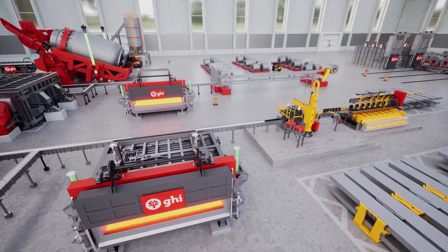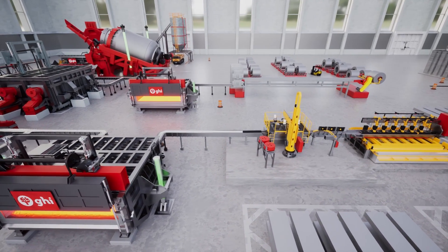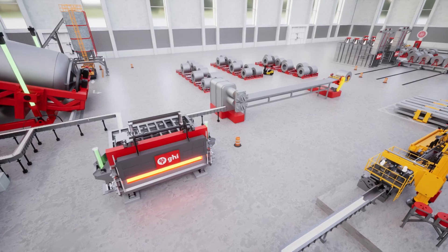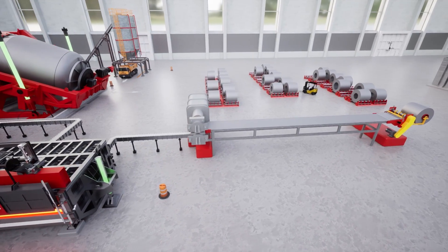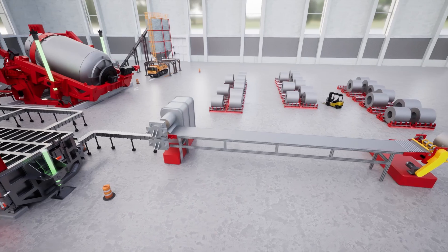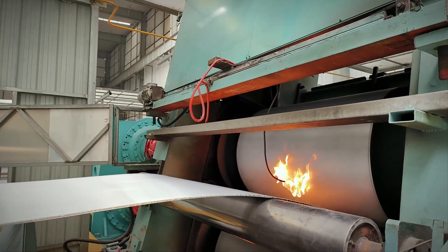Our Recycoil plant presents two distinct paths: aluminum continuous casting and aluminum slab casting. With aluminum continuous casting, molten aluminum is solidified into a semi-finished coil, ready for subsequent rolling in the finishing rolling mills.